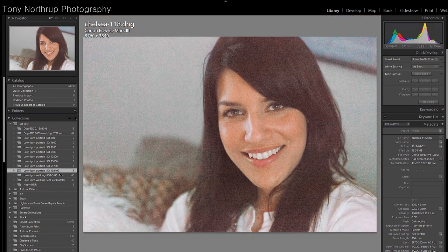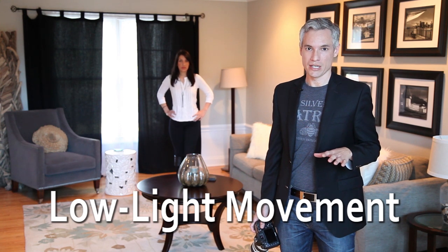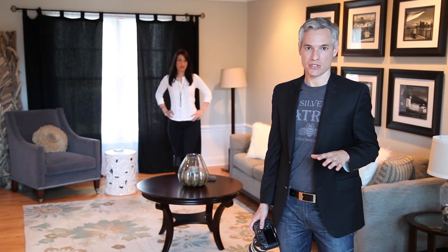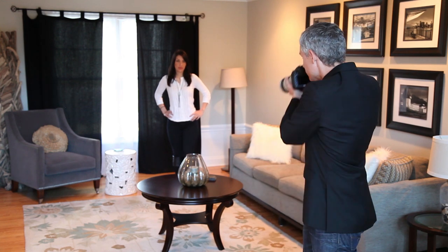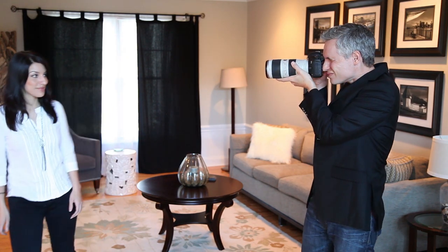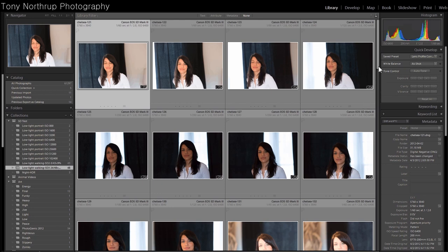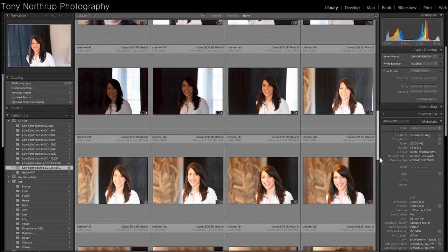And this is 102,000 ISO. The autofocus system in the 5D Mark III latches on much faster than it does in the 5D Mark II, but in this still environment the 5D Mark II did just fine. Now let's try something much more complex — a moving shot. In this dark room I'm going to have Chelsea walk towards me, and we'll see if the camera's continuous autofocus system can keep up. The 5D Mark II got 3 out of 43 shots in focus for about a 9% success rate. The 5D Mark III got about 50% — 24 out of 48 in focus — which is substantially better.